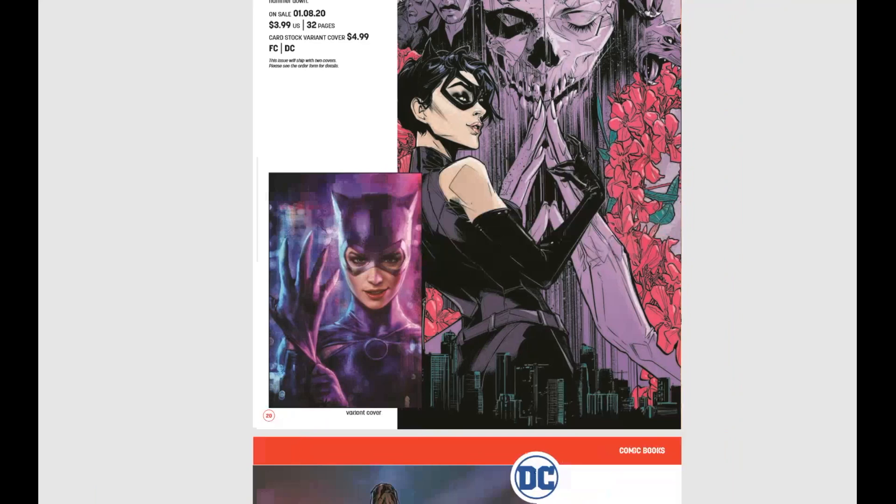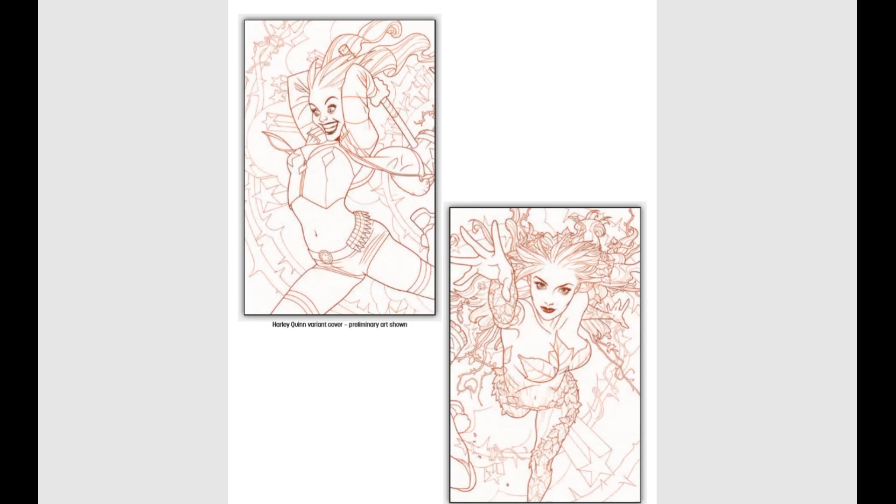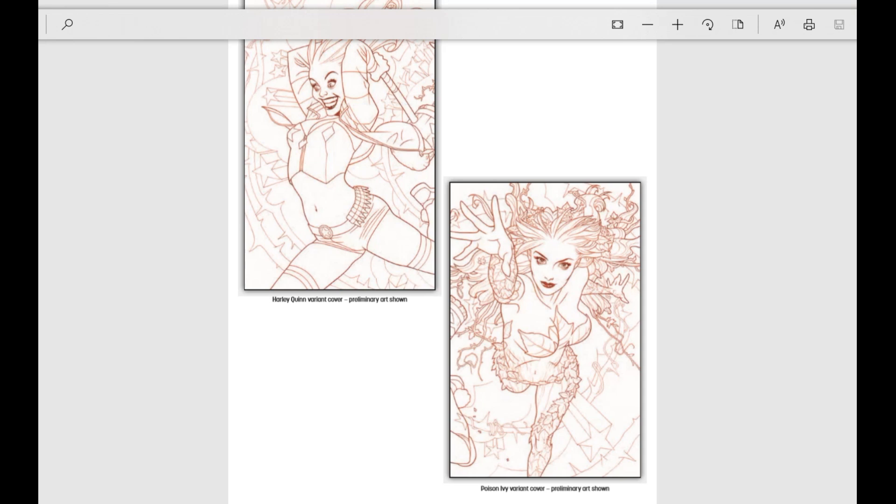And we've got Harley Quinn and Poison Ivy issue number five. I'm looking at this for a cover grab because we have two different covers coming out by Joshua Middleton — a Harley Quinn cover and a Poison Ivy cover. Those are really good looking. These are the preliminary shots; I can't wait to see them completely colored in.